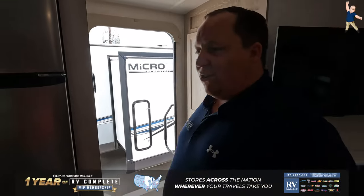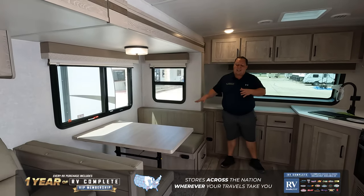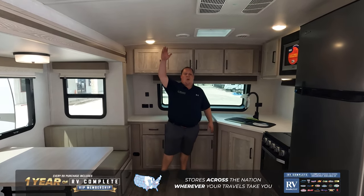And as we come full circle around, look at this beautiful front kitchen. Solid surface countertops, windows all the way around, a nice dining nette with storage underneath, and the ceiling is super tall in here.